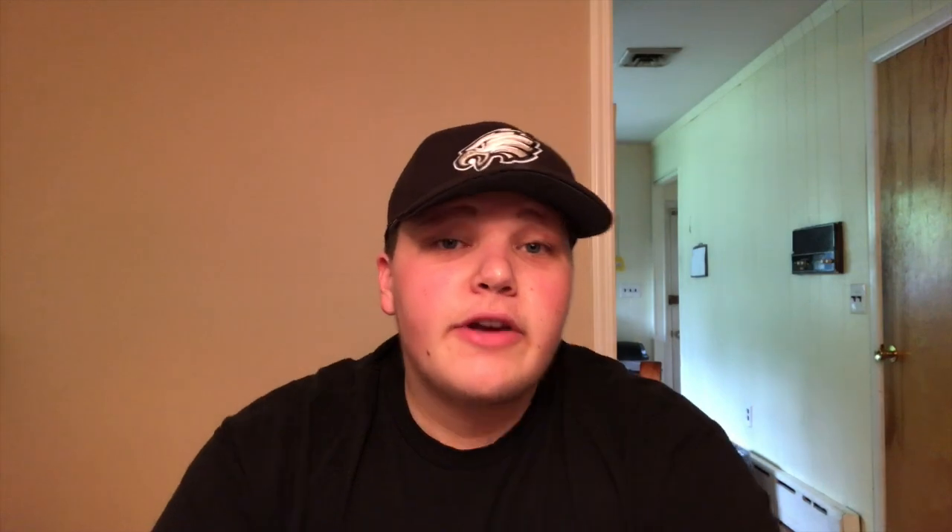And then just pretty plain, basic stuff on the bottom as well. But yeah, that's the jersey for you. So there you guys go. I hope you guys enjoyed the video — an unboxing of one of the bright stars on the Eagles defensive line. Him paired up with Fletcher Cox, Brandon Graham, Timmy Jernigan — it's just going to be spectacular.